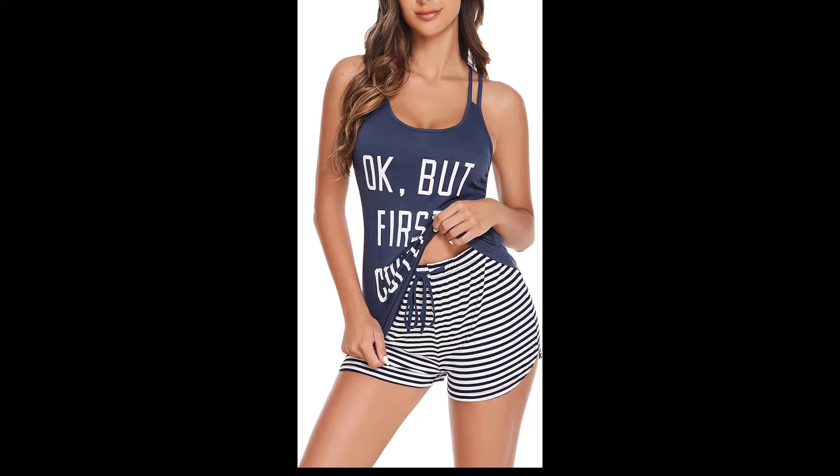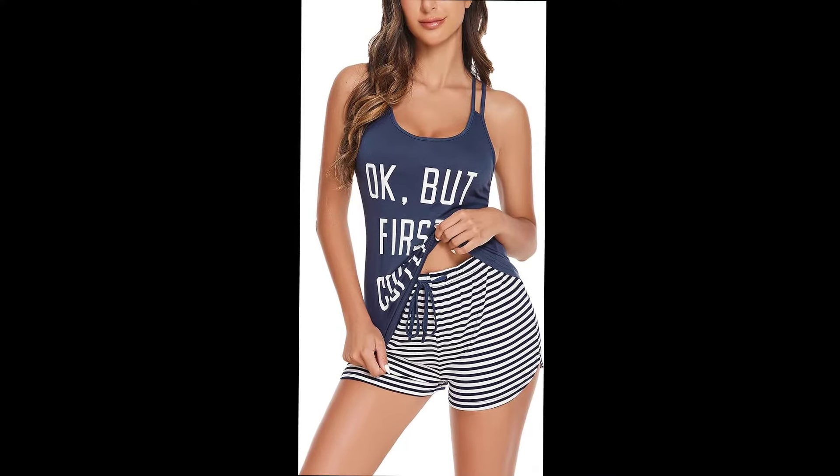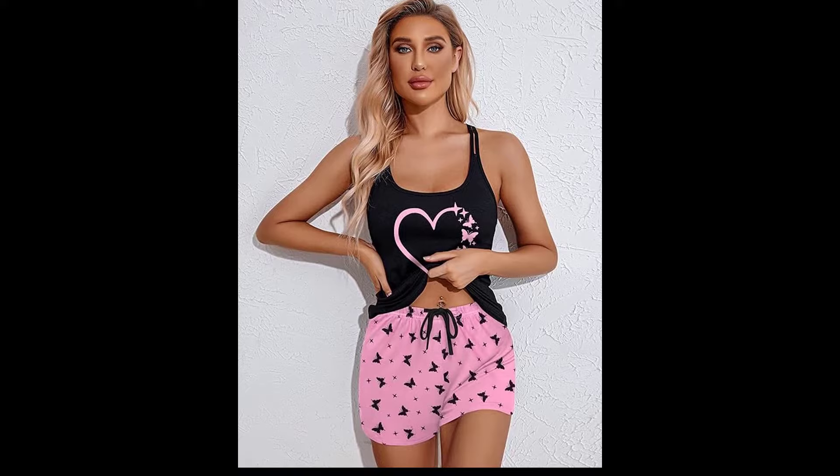First up, we have this delicate lace nightgown. The sheer fabric and intricate lace details make it both sexy and elegant — perfect for a cozy night in. I absolutely love this nightgown; the lace is so soft and comfortable, and the sheer fabric adds a touch of elegance.